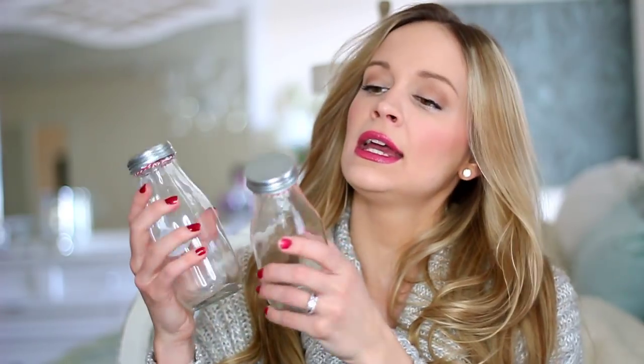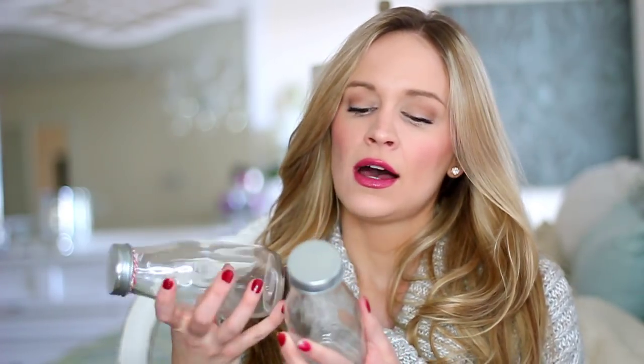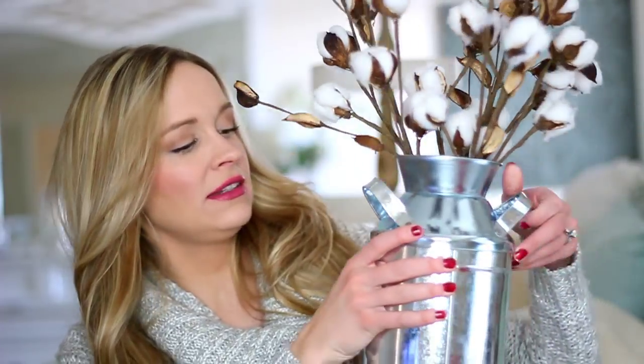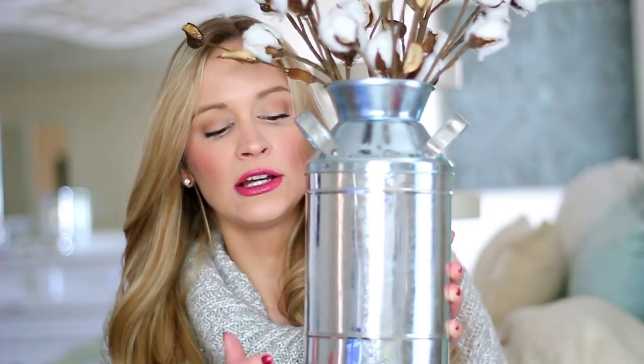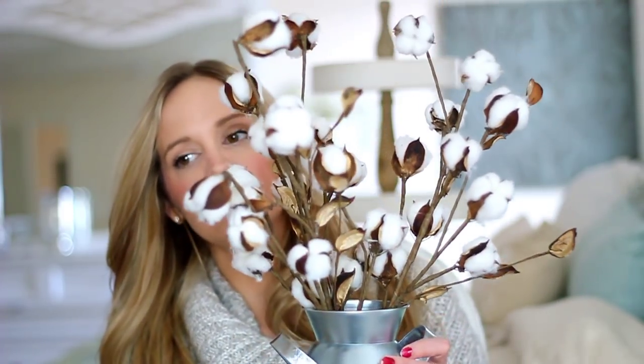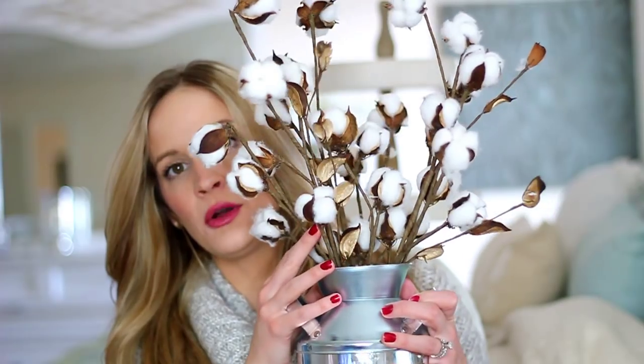Last but not least I got this little two-pack of milk bottles with the little tin top — really cute. And oh, I almost forgot this is also from the One Spot: my milk can! I got that at the Target One Spot. It's a little shiny for me so I'm going to do a vinegar rub on it to make it look more old and tarnished. I got some cotton stems from Michael's to put in this little milk pail and I have that on our entryway table.